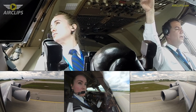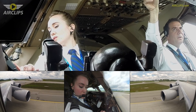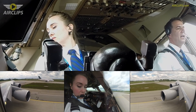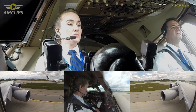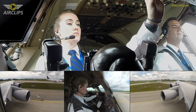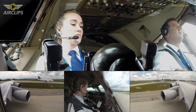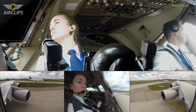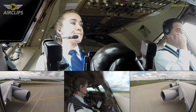Okay, the 320 — line up and wait. Line up and wait 26R behind. Alright. So on the left hand side, landing roll — clear right now. Another one.